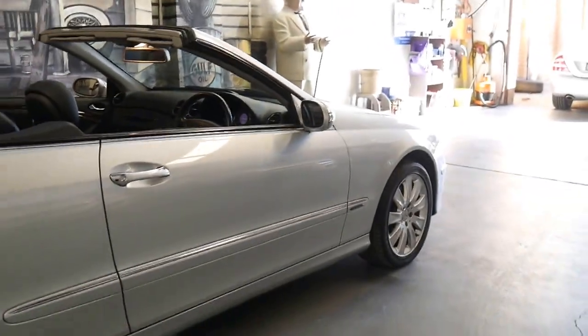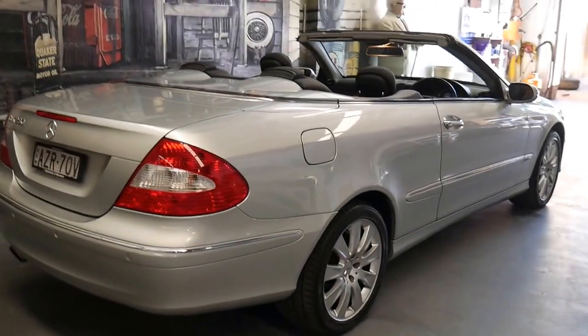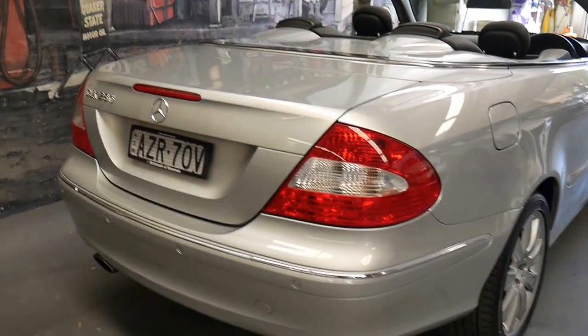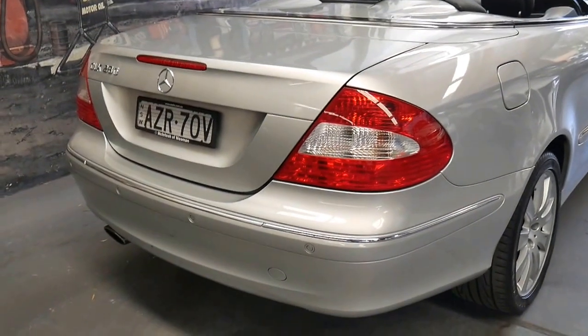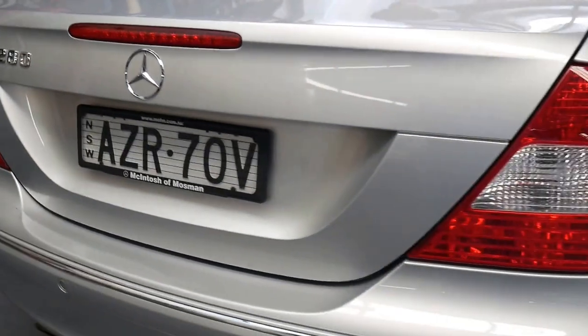It's got the factory alloy wheels. The roof works perfectly and it's got front and rear parking sensors. I can see it's even got the original number plates from new and the Macintosh of Mossman Mercedes plate frames, which is where it's been serviced.